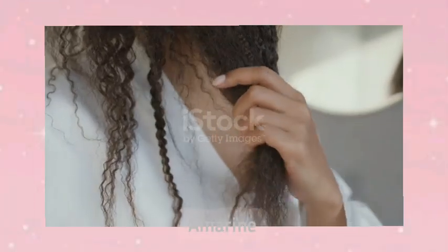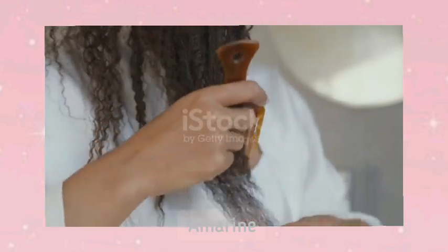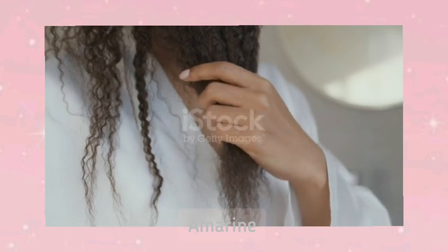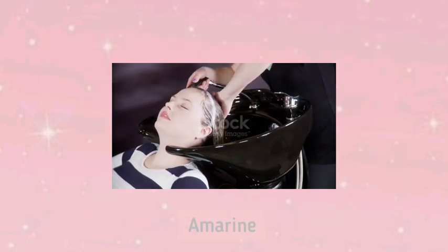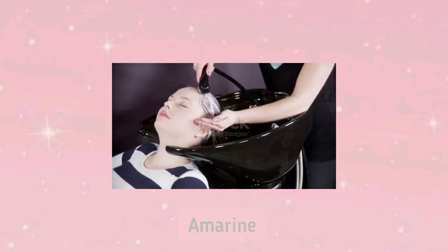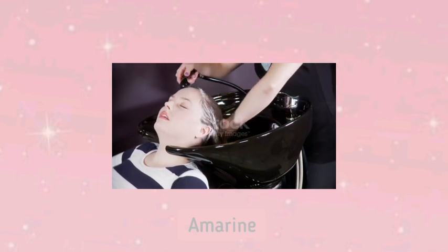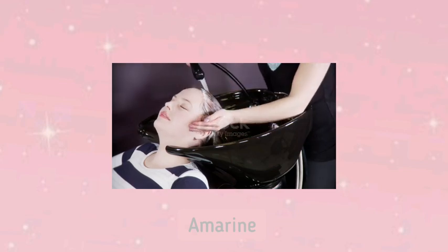Apply the deep conditioner on damp hair, section by section, to ensure each strand gets coated. For the best results, use a heat source like a hooded dryer or a heat cap to help the conditioner penetrate deeper. Keep it on for 20 to 30 minutes, and then rinse out. Incorporating deep conditioning into your weekly routine will keep your hair soft and manageable.